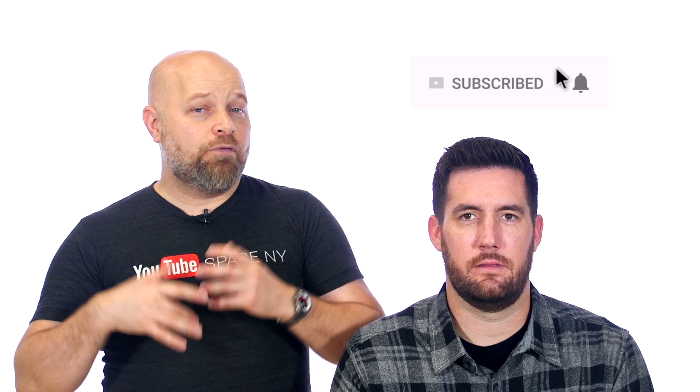I hope you found these tips helpful. Thank you guys so much for watching — don't forget to like, comment, and subscribe and click the bell so you're notified when my videos go live. I'll see you guys next time for more videos.